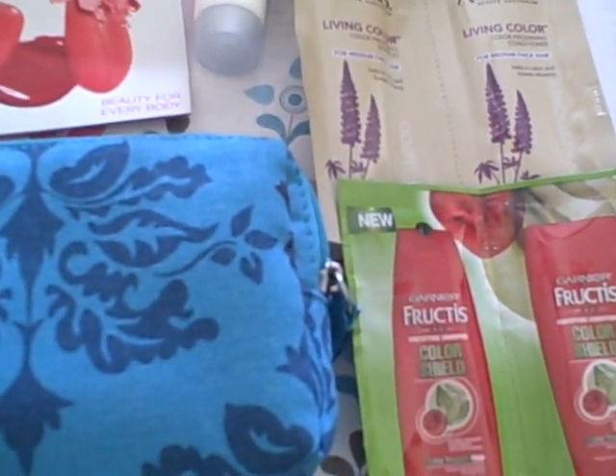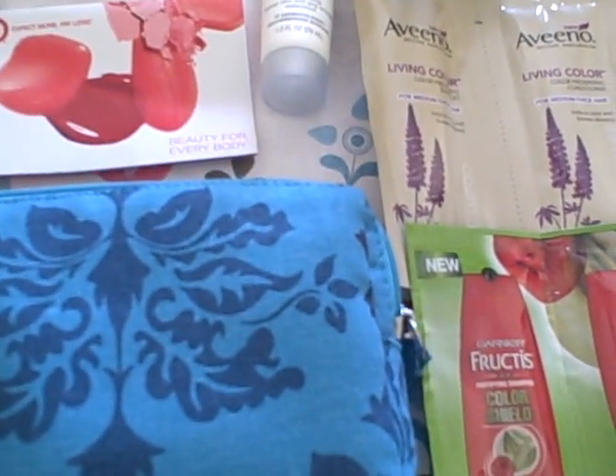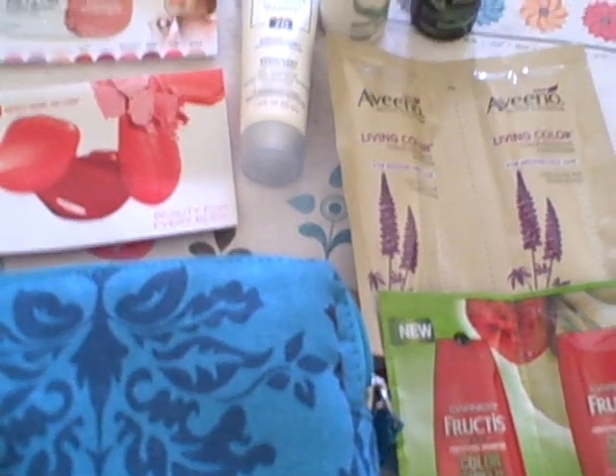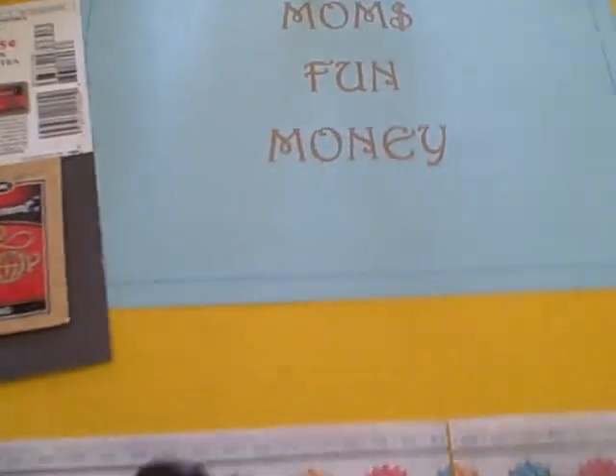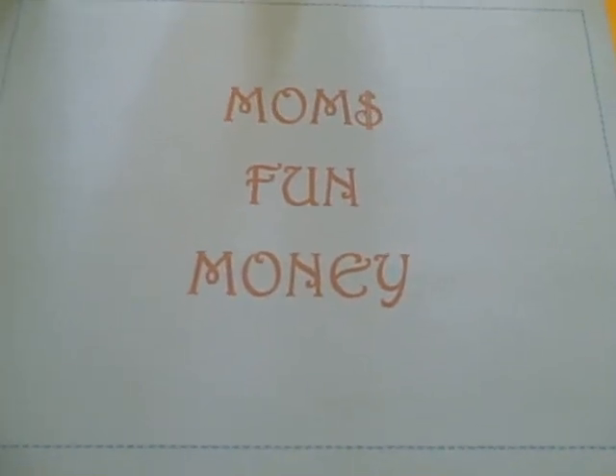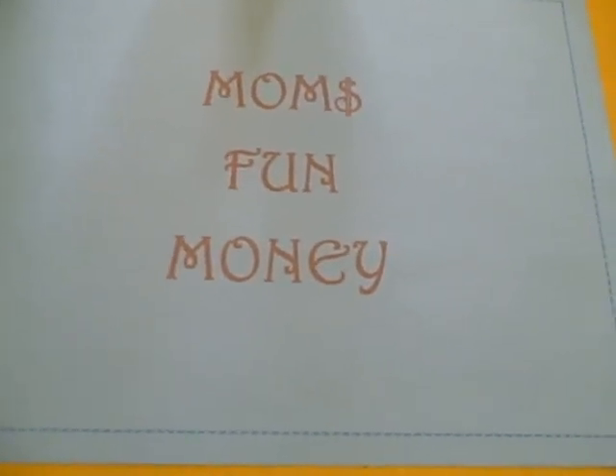Always be checking with us on our freebies page or like us on Facebook. To do that you would type in Mom's Fun Money as three separate words in the search box over on Facebook to find us. Or you can just visit MomsFunMoney.com and on the upper right hand side we have all the different ways that you can connect with us.